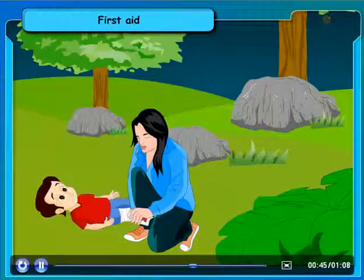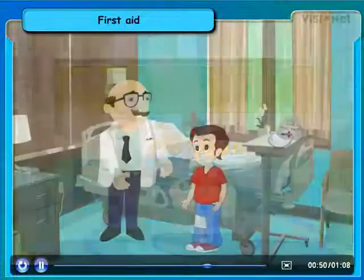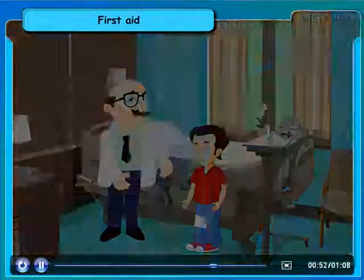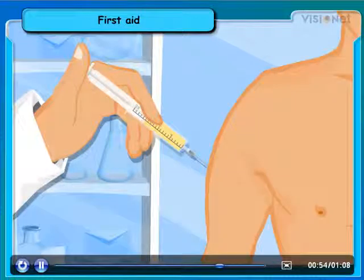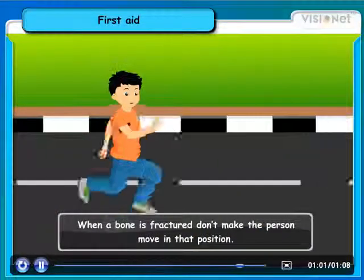If it is a snake bite, tie a band tightly just above the bite to stop the flow of blood, and take the victim to the doctor for an antivenom injection, as the poison of the snake bite flows through the blood circulation.